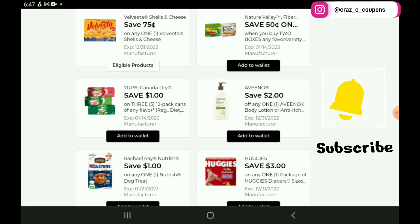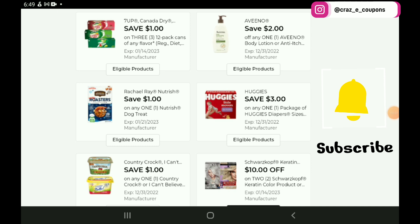Next up, we have 75 cents off for the Velveeta Shells and Cheese — y'all may have a higher value coupon on your account, so just double check that. There's that lower value 50 cent off 2 for the Nature Valley and General Mills Cereal Bars. Next up, we have a $1 off 3 for the 7Up and Canada Dry 12 Packs, which are on sale this week 3 for $12 — after the coupon you're going to pay $11 for 3.